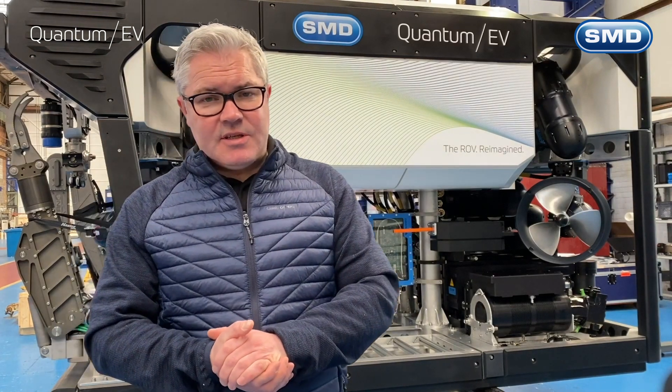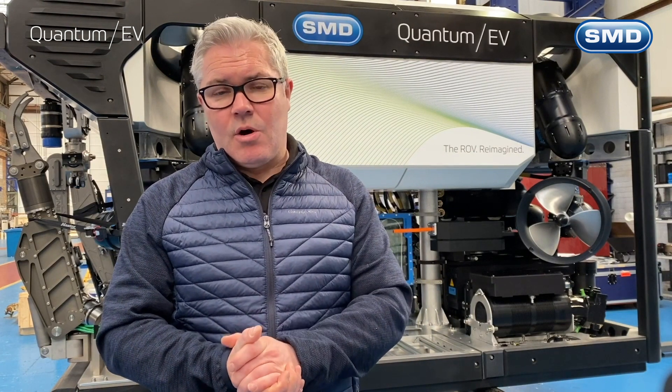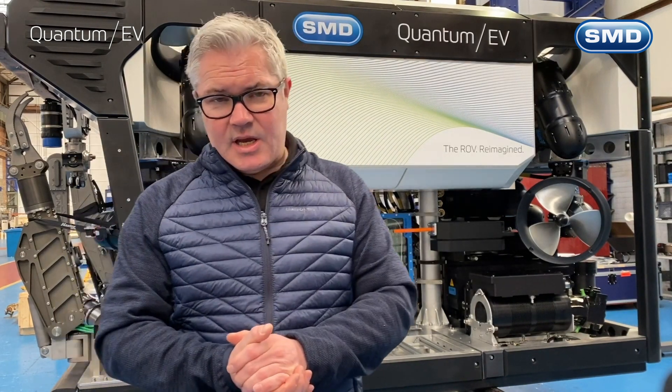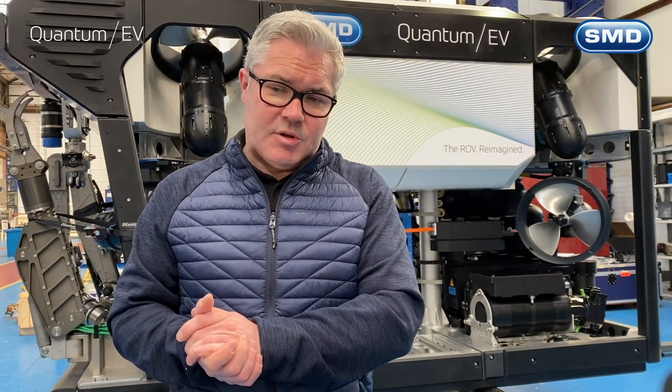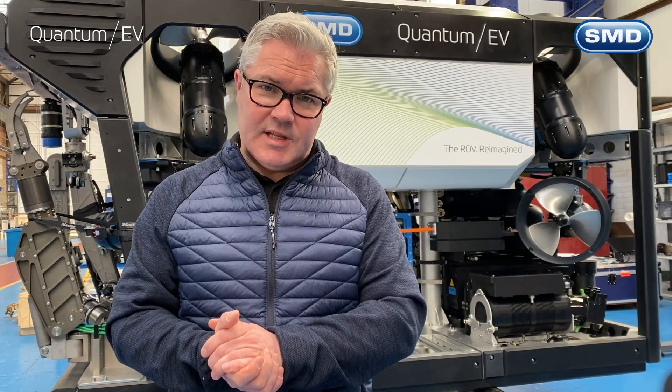It's a fully modular design, so everything on the vehicle can be taken on and off in a matter of minutes. That includes the thrusters, the HPU that you see here, the power distribution system on the vehicle, the pod — all removable very quickly in a matter of minutes.